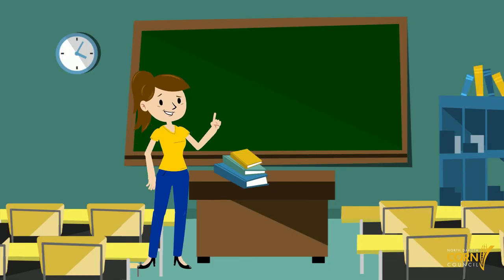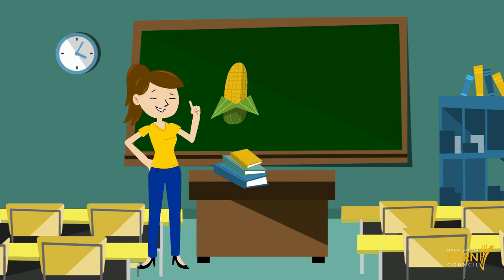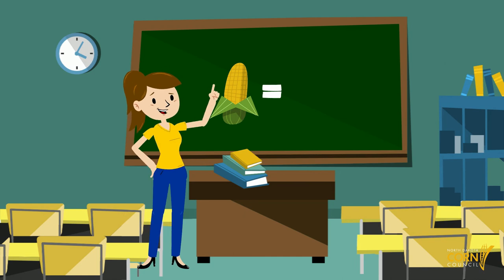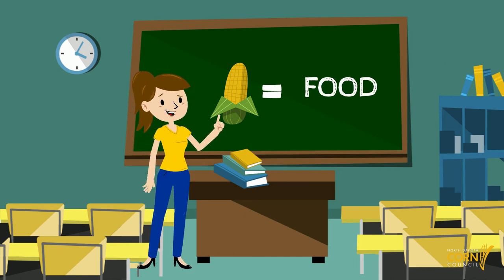Now that we know a little more about raising field corn, let's talk about what we can do with it. Field corn is used in four main ways and they all start with the letter F. The first is food. Field corn can be used as an ingredient in many food products we enjoy, including taco shells, cereal, and even to make candy sweet.